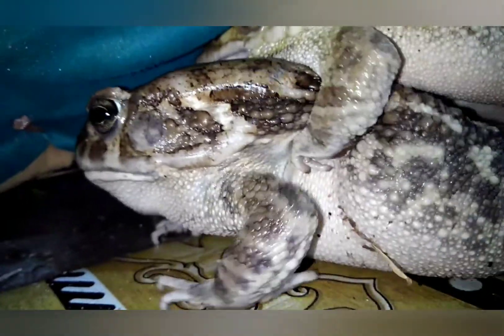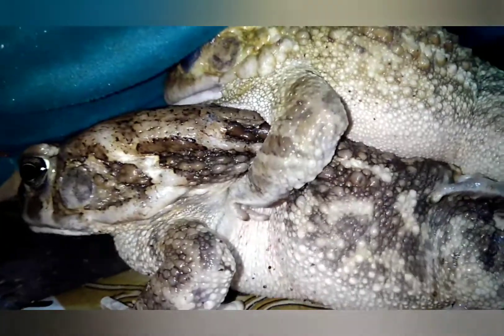They hibernate in cold conditions. The toads and also the frogs do hibernate.